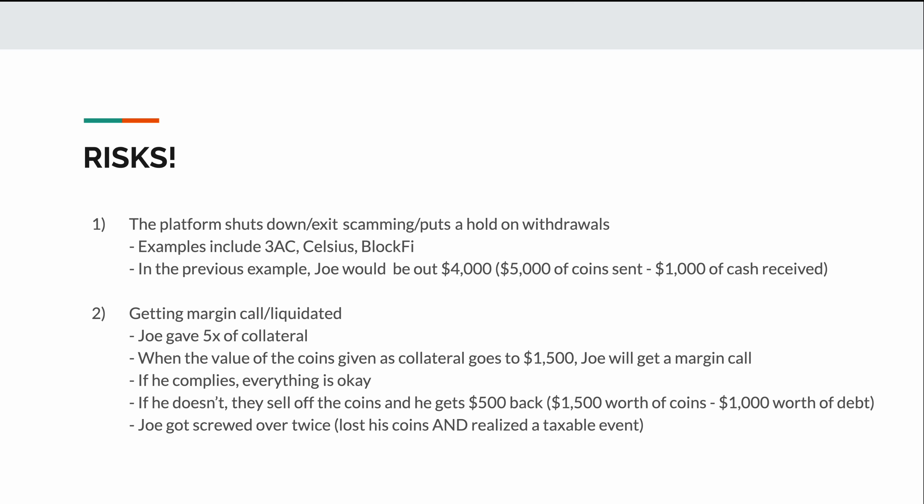Now that we understand what crypto loans are and why people would want to use them, I want to address two major risks. The first would be the risk that the platform shuts down, exit scams, or puts a hold on withdrawals. It's very possible that the platform goes out of business along with your funds due to mismanagement. Lately, we've been seeing this happen with Three Arrows Capital, Celsius, and BlockFi. In Joe's example, if the platform went bankrupt, Joe would be out $4,000 — the $5,000 of coins he put in minus the $1,000 he got back in cash.